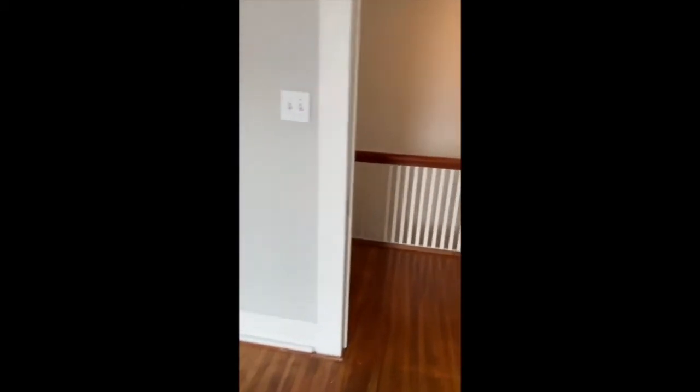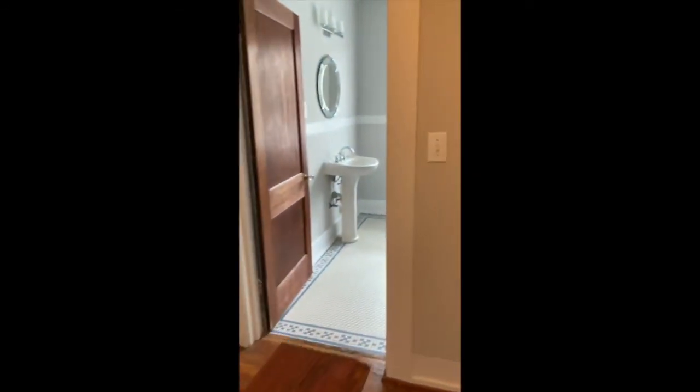This bedroom is right off the upstairs laundry room. It has big closets, larger than most — it goes back pretty far. And then there's the other full bath, and another large bedroom with a closet that's equally as big.